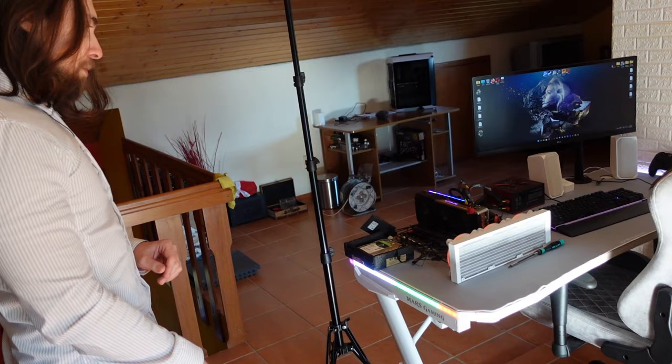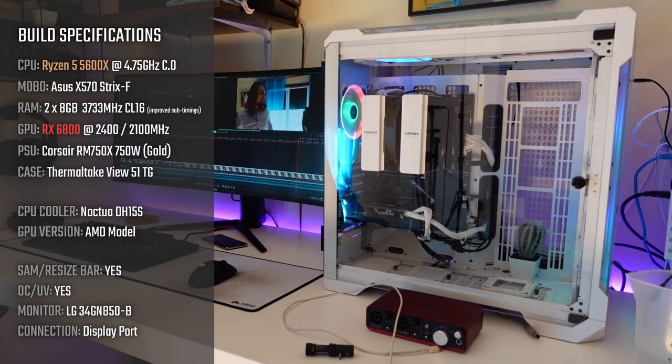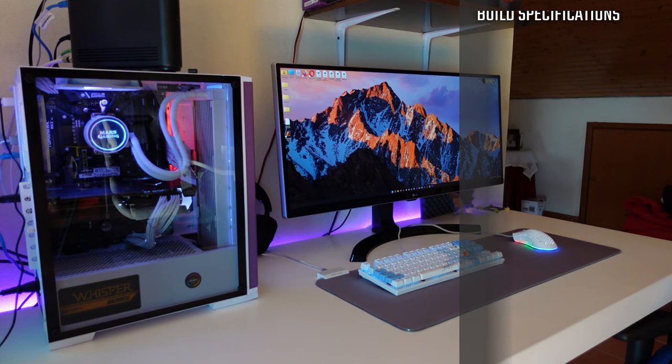We have lots of LED things — I don't use them most of the time, but they're here if you want. In terms of builds, starting with my main build: it has the Ryzen 5 5600X, the ASUS X570 motherboard, and currently the RX 5500 XT for testing, but also the RX 6800. The monitor is a 160Hz 1440p ultrawide from LG with FreeSync and G-Sync.